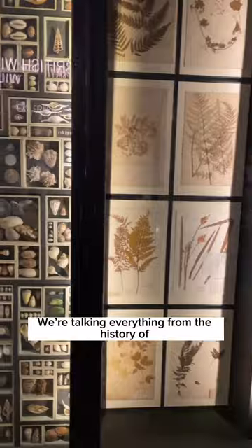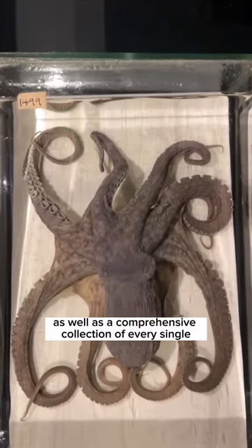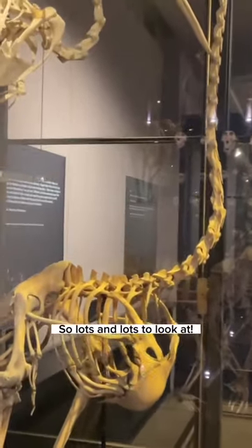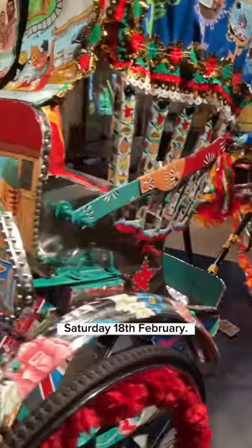We're talking everything from the history of ancient Egypt and Sudan to botany, archery, archaeology, zoology, as well as a comprehensive collection of every single type of British insect. Most excitingly, the museum has been through a major new redevelopment and will reopen to the public on Saturday the 18th of February.